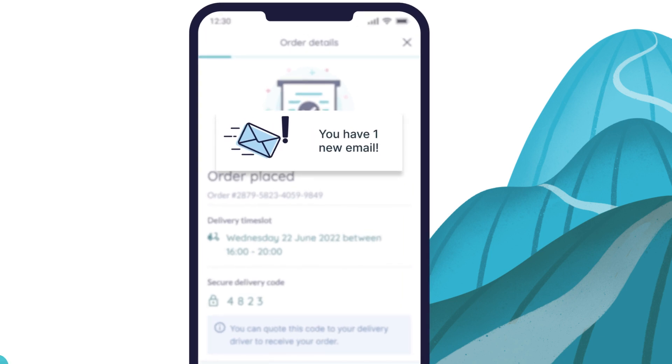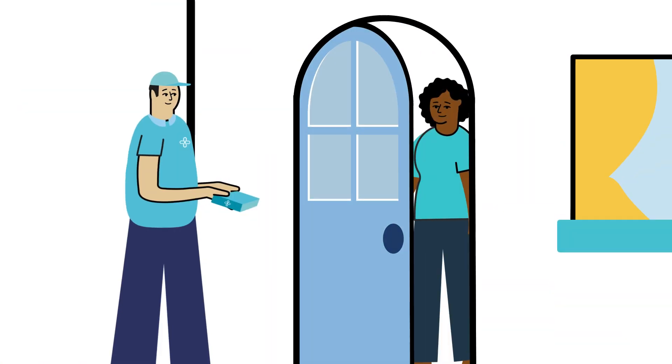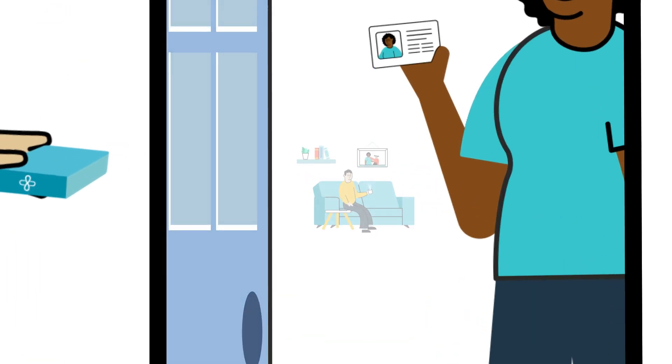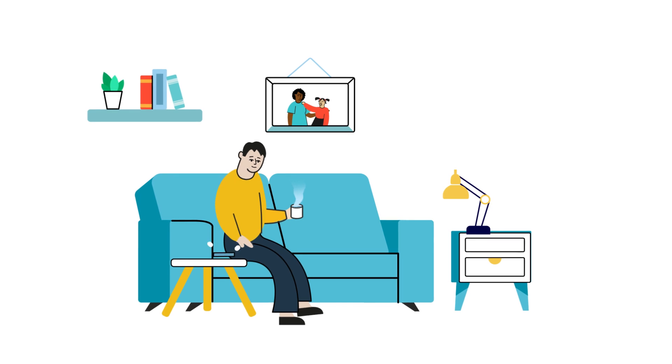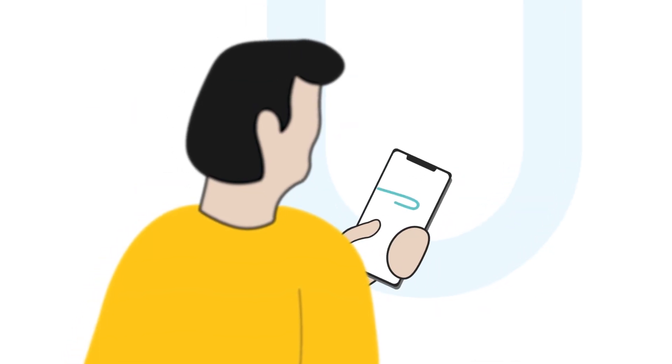And that's it! When your friendly delivery driver arrives, they will ask you to provide some photo ID so we know that your medication is in the right hands. We'll also send you handy reminder email notifications on your repeat prescriptions before you're due to run out, so you never miss a dose.